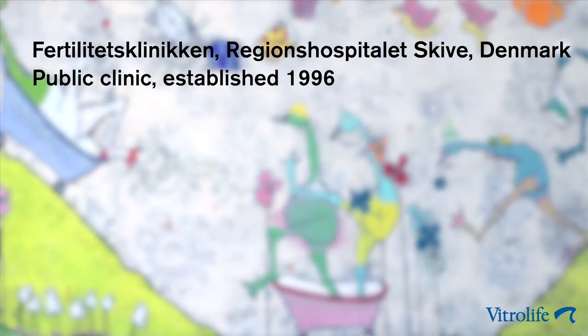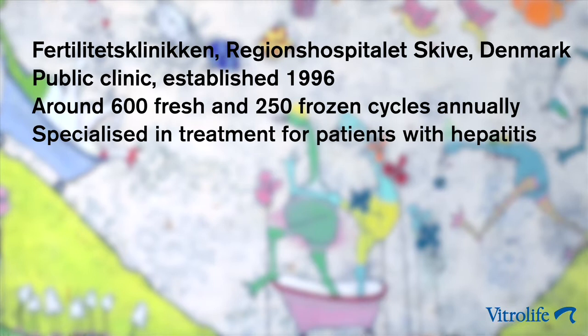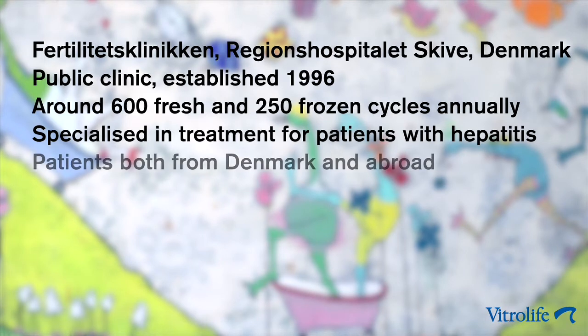On a yearly basis we do around 600 IVF and ICSI cycles. We do 250 frozen cycles and 200 intrauterine inseminations. We have the specialized function of treating patients positive for hepatitis B and C. We mostly treat patients from Denmark but we also treat patients from abroad.